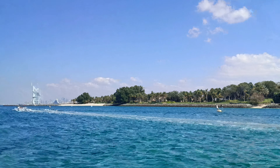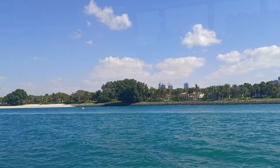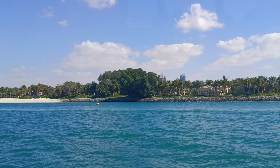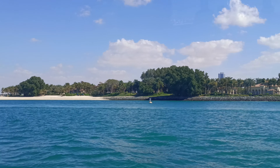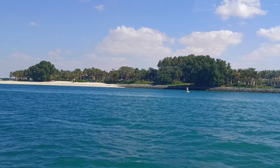We are approaching the area where those two beaches are. They have beautiful white sand and clear sea. In this area there are not many boats, so the water is much more clear.